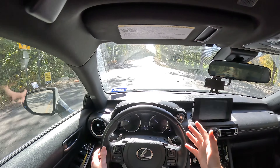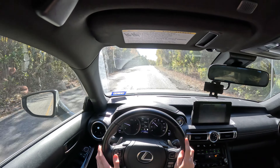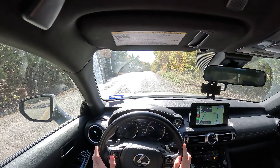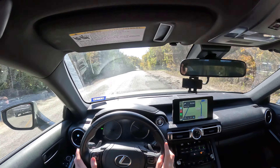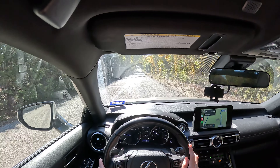Howdy folks, welcome back to another video. Today we are headed over to Wolf Creek Farms. Hopefully I don't drive over the side of this road into the curbs here. This is just a sketchy road right now going into this neighborhood — a whole bunch of developments going on right now.